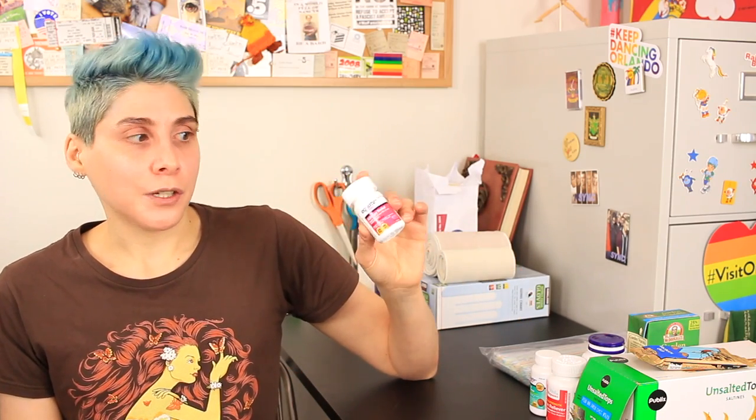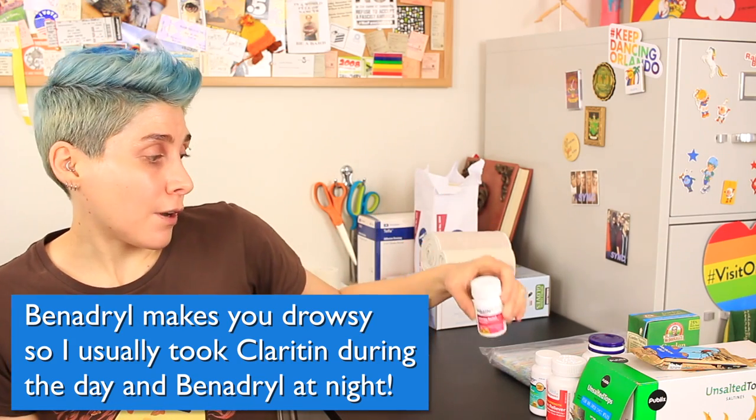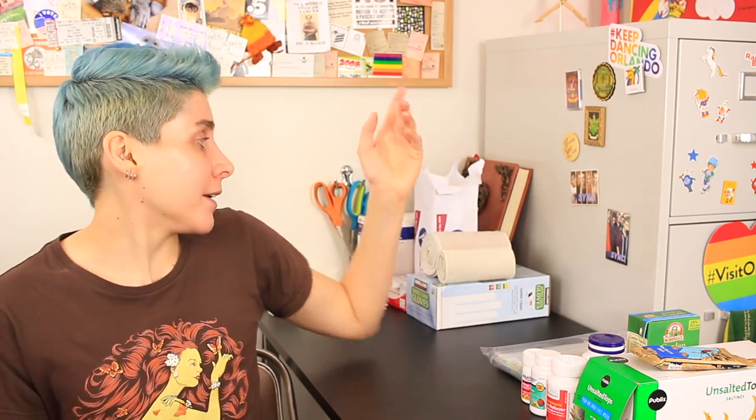You'll also probably want to have some kind of allergy medication - this is again the Walmart brand but it's basically Benadryl. I had a lot of itching from the bandage and especially the tape underneath the bandage, which I couldn't easily get to. What Dr. Garamani does is he has padding that's taped on with medical tape and then an ace bandage wrapped around over that. The tape was very itchy and irritating to my skin, and the Benadryl really helped with that.